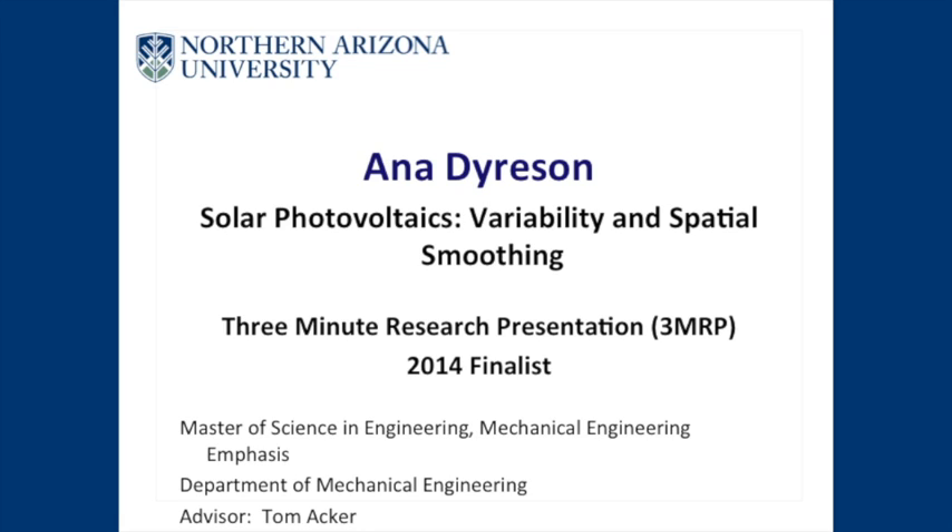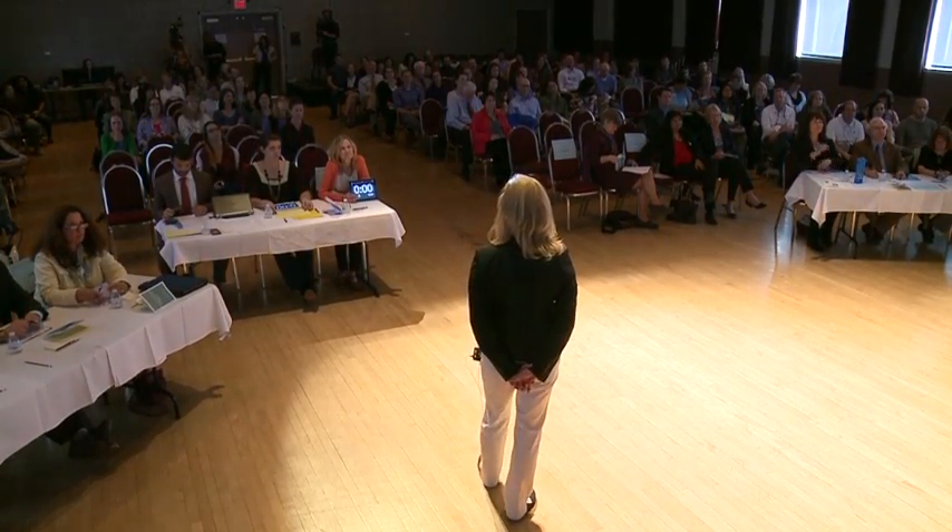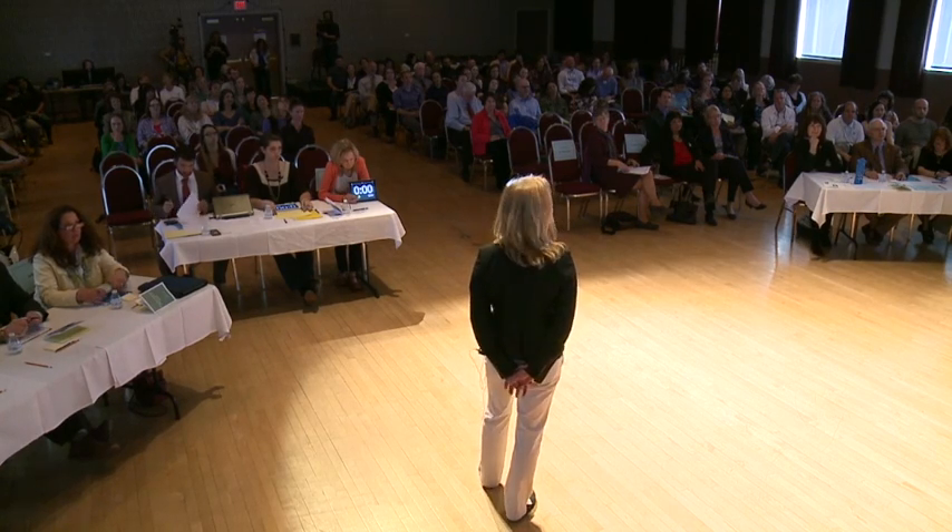I'd like to introduce our sixth finalist, Anna Diersen. She's from the Department of Engineering. Dr. Tom Acker is Anna's major professor. The title of Anna's three-minute research presentation is Solar Photovoltaics, Variability, and Spatial Smoothing.